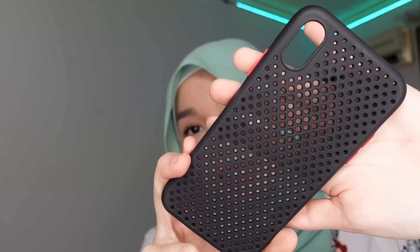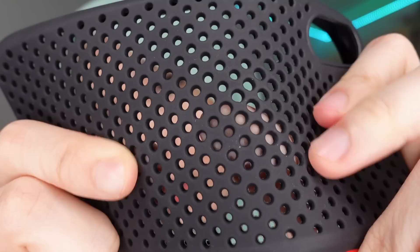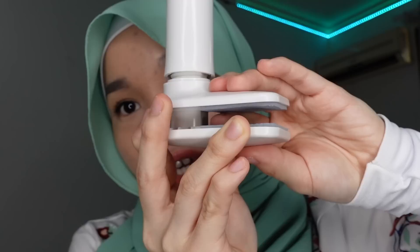My brother also got me this iPhone cover as a gift — it has holes that help your phone grip down. The last gadget is this phone holder tripod where you screw it in and place it somewhere. This allows you to watch a movie on your phone while lying in bed without even holding it.